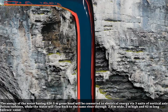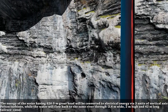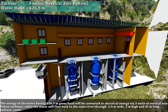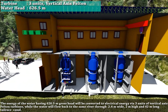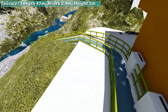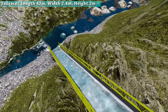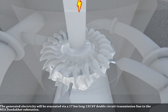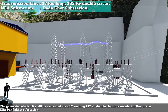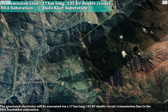The energy of the water, having a 626.5-meter gross head, will be converted into electrical energy via 3 units of vertical axis Pelton turbines, while the water will flow back to the same river through a 2.4-meter wide, 2-meter high, and 42-meter long tailrace canal. The generated electricity will be evacuated via a 17-kilometer long, 132-kilovolt double-circuit transmission line to an E8 Danakhet substation.